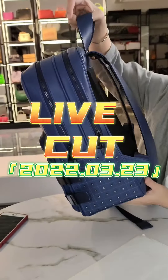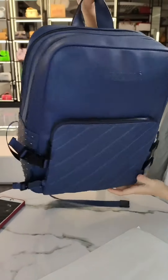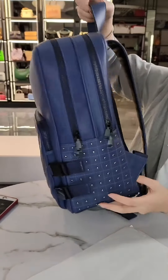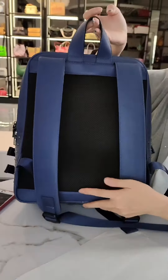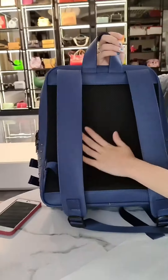We use the best quality materials — the back is mesh material, and you feel very soft and comfortable.